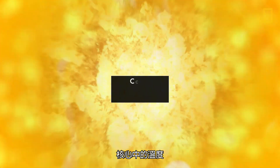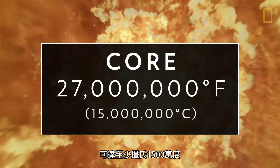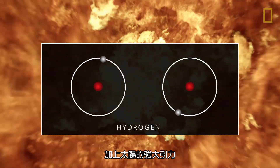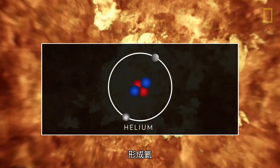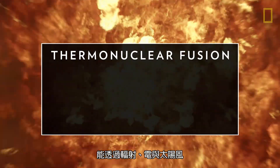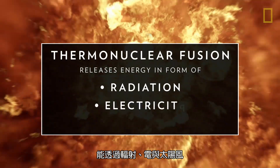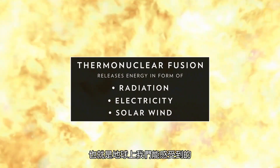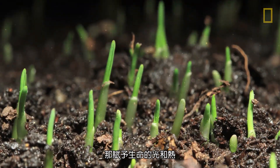In the core, temperatures reaching at least 27 million degrees Fahrenheit, combined with the Sun's powerful gravity, fuse together hydrogen molecules to create helium. Called thermonuclear fusion, this releases an enormous amount of energy in the form of radiation, electricity, solar wind, and, as we experience on Earth, life-giving heat and light.